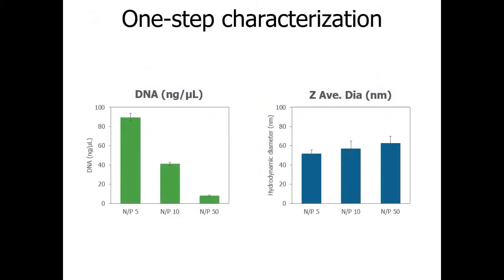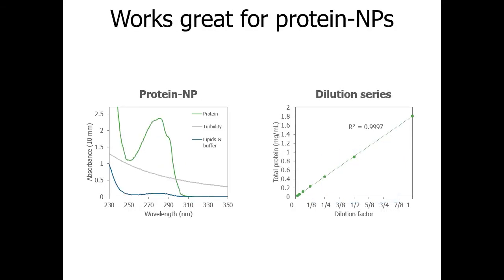The three different N:P samples were run in quadruplicate on Stunner and immediately yielded concentration and size data — on the left, the decreasing DNA concentrations, and on the right, the average diameter for each formulation. Stunner can help you screen formulations and speed up your search for the best N:P ratio. A dilution series of LNPs loaded with lysozyme also showed highly linear results, demonstrating that Stunner delivers accurate and precise data whether measuring a pure analyte or an active ingredient inside a nanoparticle.